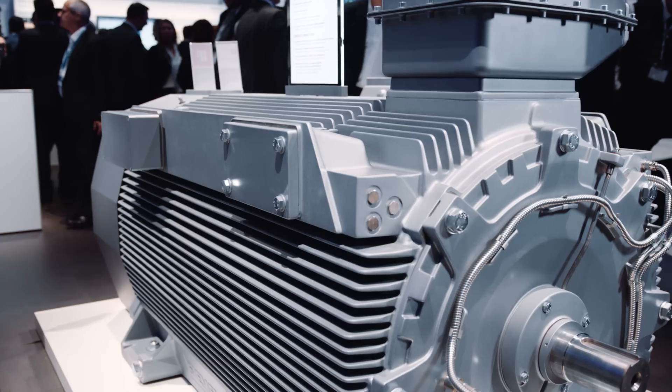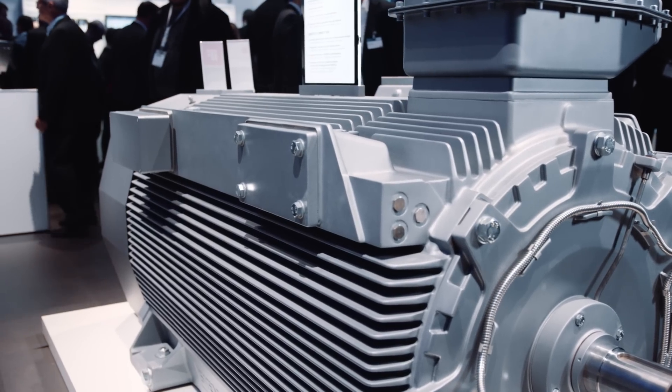Siemens rounds off its innovative high-voltage motor platforms with the revolutionary Simotix HVC air-cooled motor design. The innovative cooling concept serves as a basis for the power density increased by up to 15%.